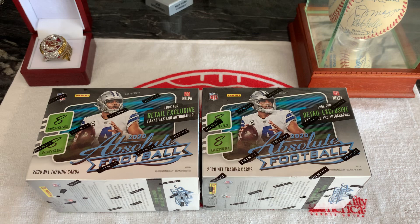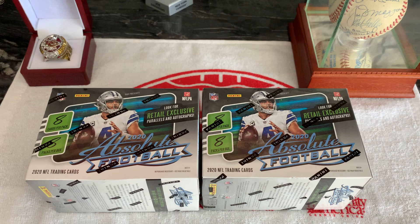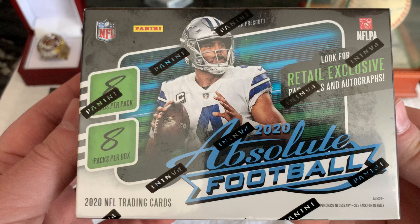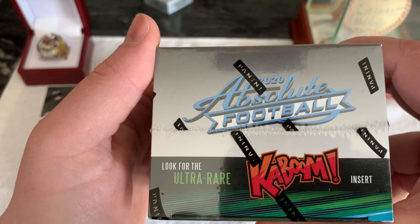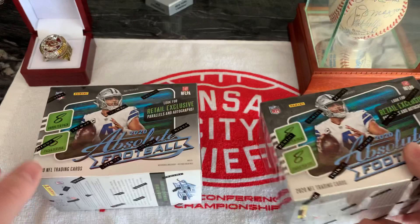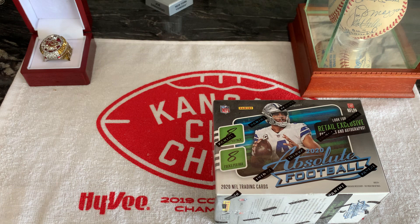What's up YouTube, this is John Chiefs and this is my second video. I finally got a couple of orders. In this video specifically we'll be concentrating on some more Absolute 2020 football, hoping for a Kaboom or something good. We're looking for the Justin Herberts, the Joe Burrows, anything of that sort — both of these I think I paid $62 for online.